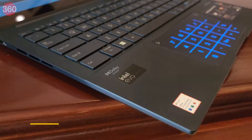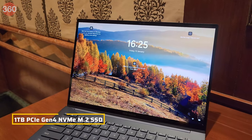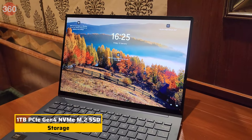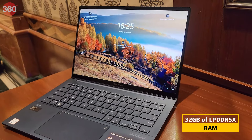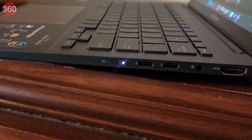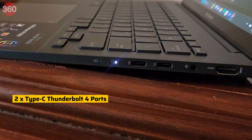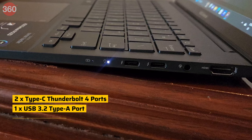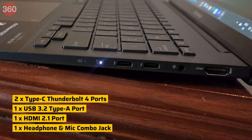The Zenbook 14 OLED features 1 TB PCIe Gen 4 NVMe M.2 SSD storage and up to 32 GB of LPDDR5X RAM. It has an extensive array of ports including two Type-C Thunderbolt 4 ports, one USB 3.2 Type-A port, an HDMI 2.1 port, and a headphone and mic combo jack.